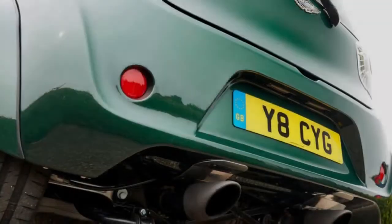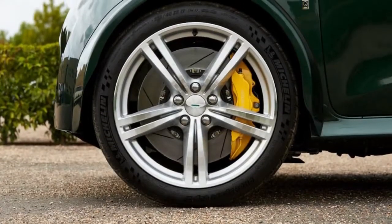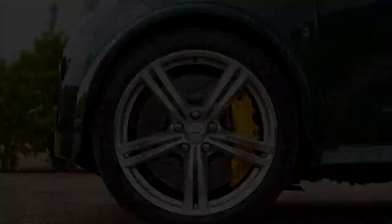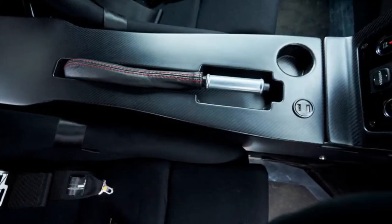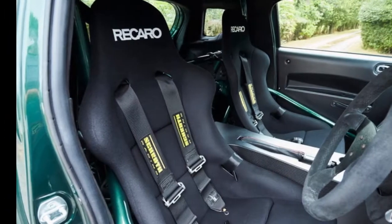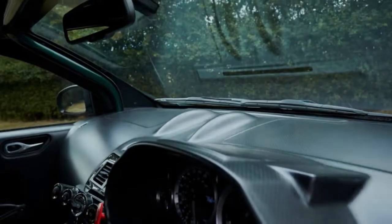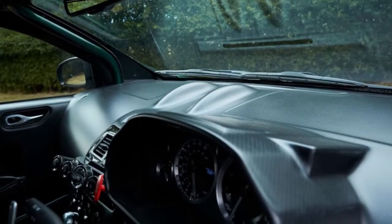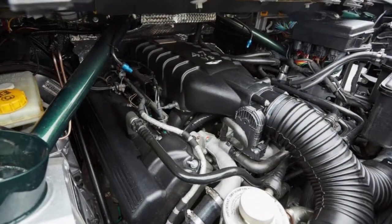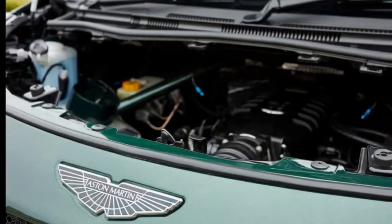The ride is firm, sometimes uncomfortably so on rougher surfaces, but the Signet feels impressively stable considering the relative size of its wheelbase and its track. There's no traction or stability control, apparently at the owner's request, with overlapping throttle and a big steering input provoking the lightning sensation of an impending slide — not something to be investigated further without some serious run-off. The car feels more stable under braking than you would expect, and under even enthusiastic road use it pulls up without the need for steering intervention.